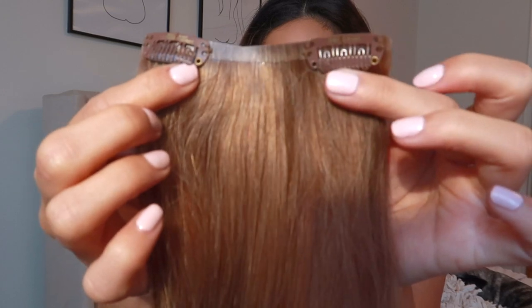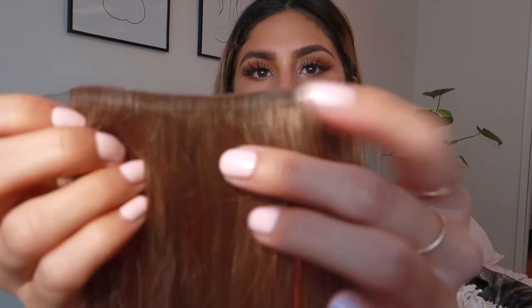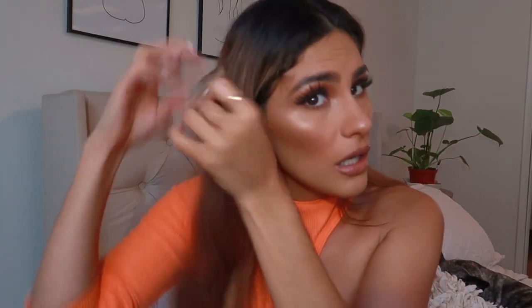The extensions are called Silk Seam because they're so silky and seamless. Once you put them in your hair — look at that part — it's literally seamless. With other clip-in extensions, if someone moves their hair you can tell they're wearing extensions, but these ones are so seamless this thing doesn't even shine once you have it in your hair. You honestly can't even tell you have extensions.